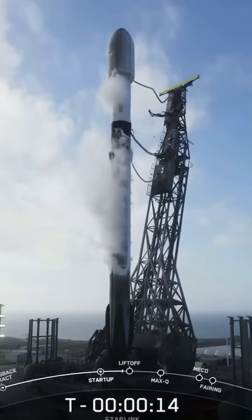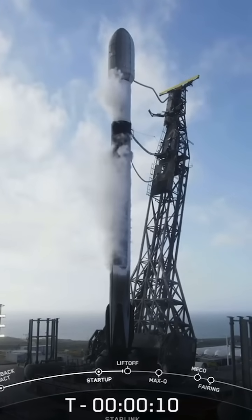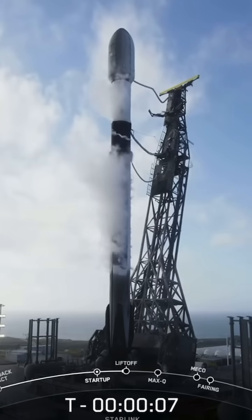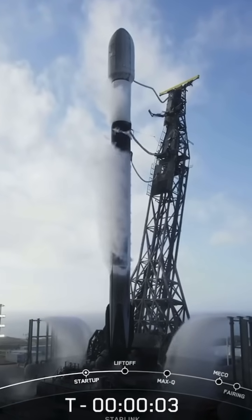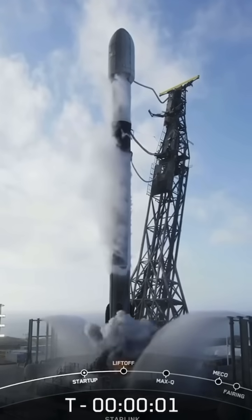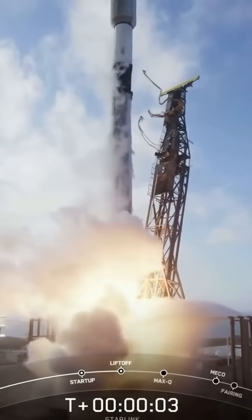T-minus 15 seconds. 10, 9, 8, 7, 6, 5, 4, 3, 2, 1 — ignition and liftoff of the Falcon 9! Go SpaceX, go Starlink!